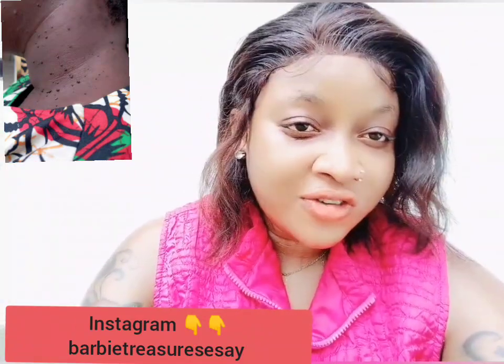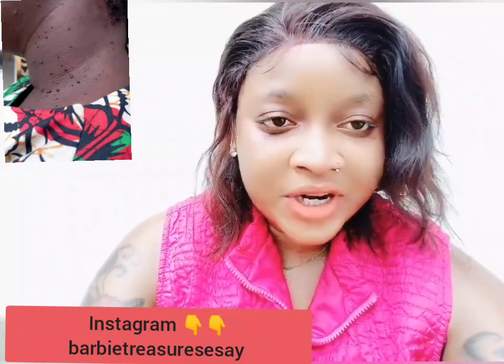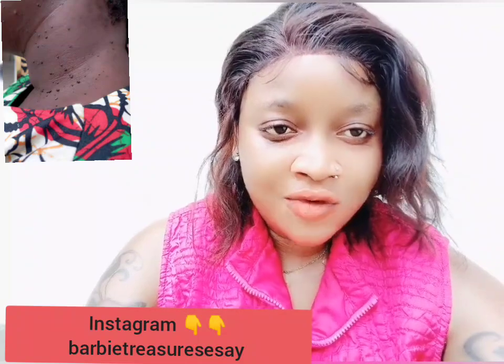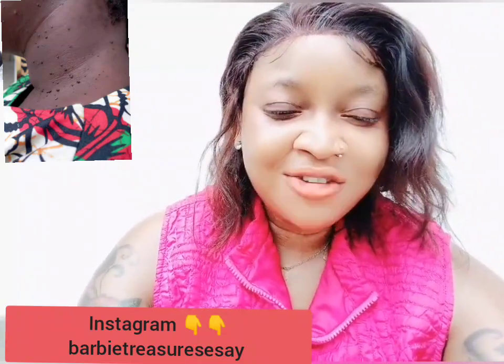I hope this video was helpful, guys. Please do like, share, and turn on the post notification button for more updates. Do not forget to share — other people may be facing this same problem and they will need this video. I love you guys. Stay tuned for my next video. Bye.